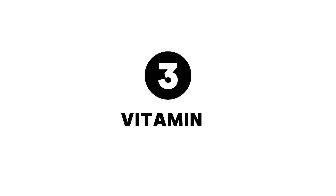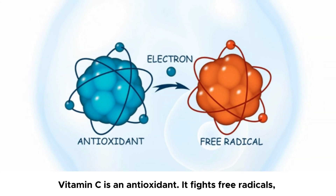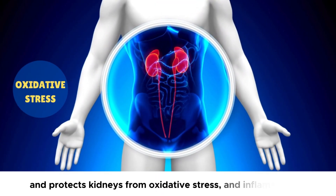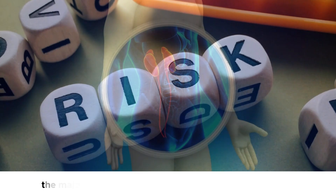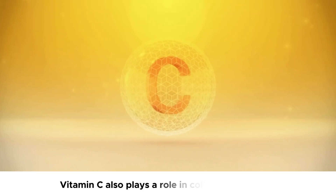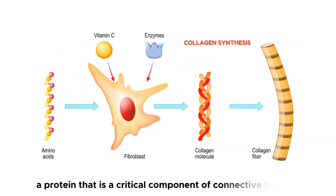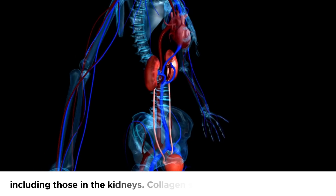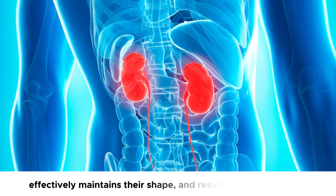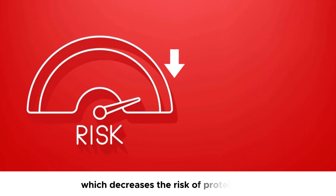Number 3: Vitamin C. Vitamin C is an antioxidant. It fights free radicals — unstable molecules reacting with healthy cells — and protects kidneys from oxidative stress and inflammation, the major risk factors for kidney damage and proteinuria. Vitamin C also plays a role in collagen synthesis, a protein that is a critical component of connective tissues, including those in the kidneys. Collagen supports the kidney glomeruli, effectively maintains their shape, and results in an intact filter, which decreases the risk of proteinuria.